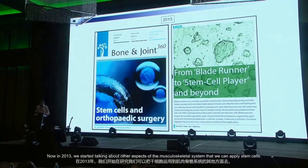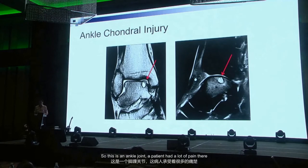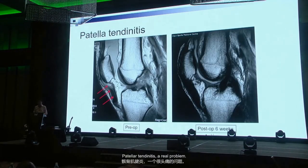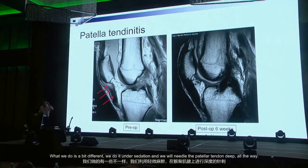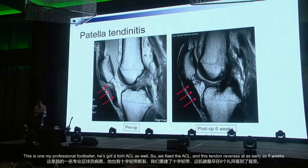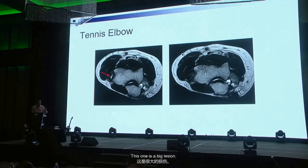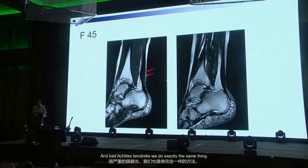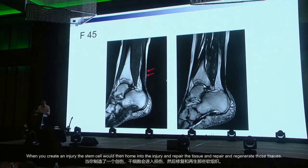In 2013 we started applying stem cells to other aspects of the musculoskeletal system. For an ankle joint with a large defect, we drilled and it healed extremely well. For patellar tendonitis, under sedation we needle the patellar tendon all the way through and inject stem cells mixed with HA directly into the tendon. One professional footballer had a torn ACL as well — we fixed the ACL and the tendon reversed as early as six weeks. For tennis elbow and Achilles tendonitis we do the same thing — needling to create an injury so stem cells home in and repair the tissue.